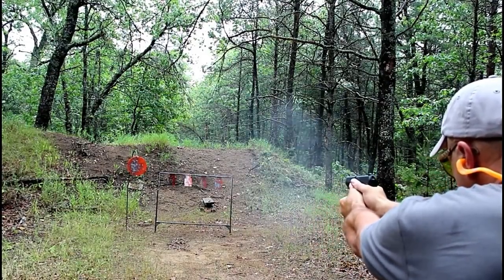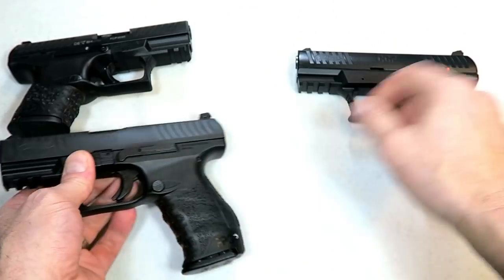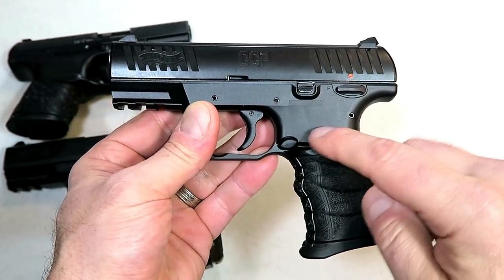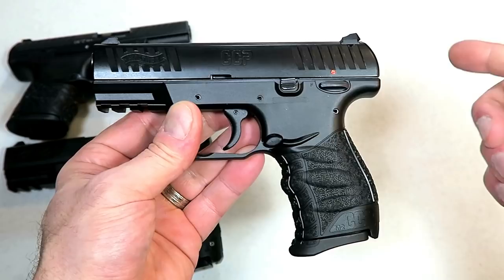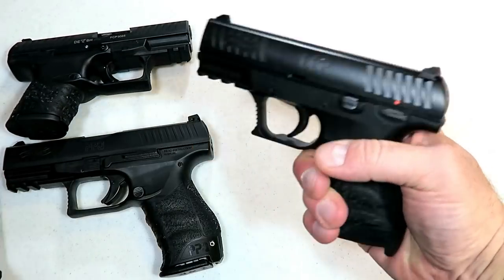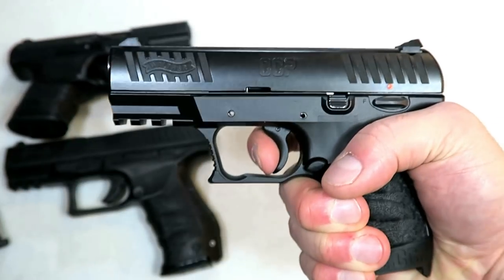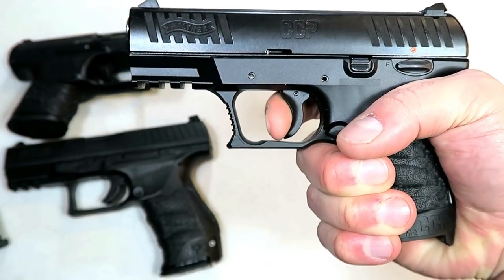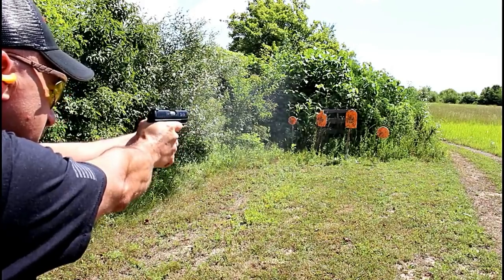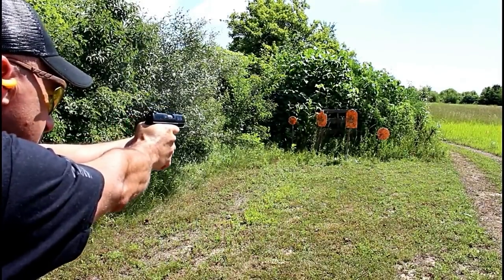Walther took that popular cross-directional texturing and applied it to their other models. Here we have the CCP M2 — much improved from the original CCP. This is a gas-delayed blowback system, carries eight rounds in a single stack magazine, and has a striker fire indicator. It has a very nice trigger with an almost full-position reset. It is a soft shooter, which is the reason for the gas-delayed blowback design, and I think they did a great job.